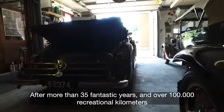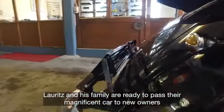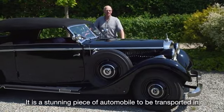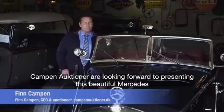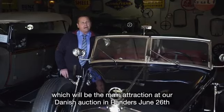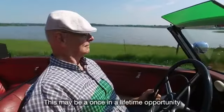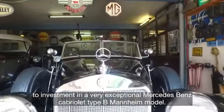After more than 35 fantastic years and more than 100,000 recreational kilometers, Lauritsen and his family are ready to pass their magnificent car to new owners. I hope that a new owner will enjoy it, for it is a truly special car transported and driven around the world — it is really driving in first class. Kapten Auktioner is happy to present this beautiful Mercedes-Benz as the main attraction for our Danish auction in Randers. There is great international excitement with questions from the whole world. This may be a once-in-a-lifetime opportunity to make an investment in a very exceptional Mercedes-Benz Cabriolet Type B Mannheim model.